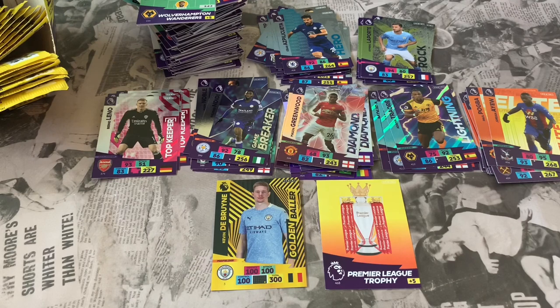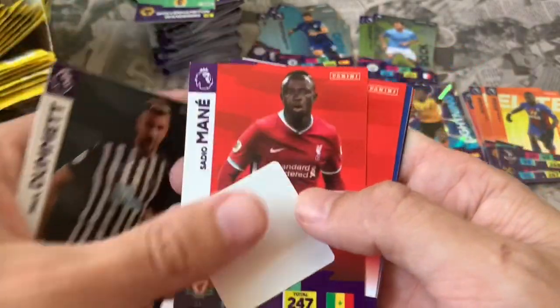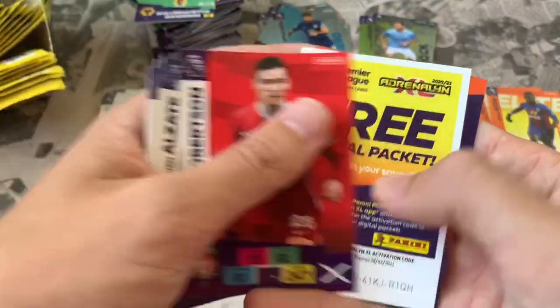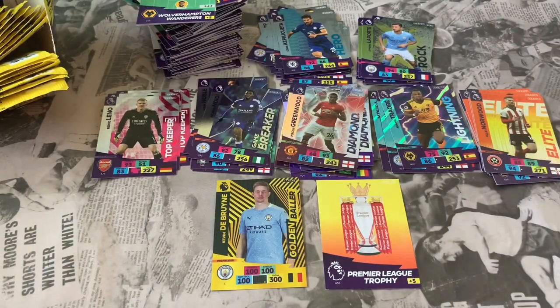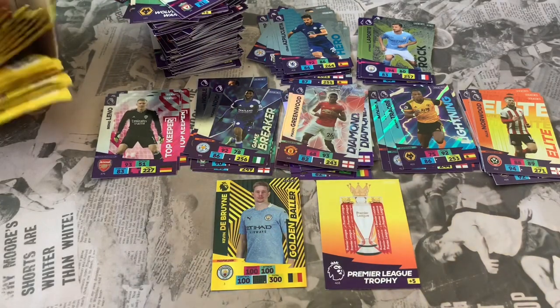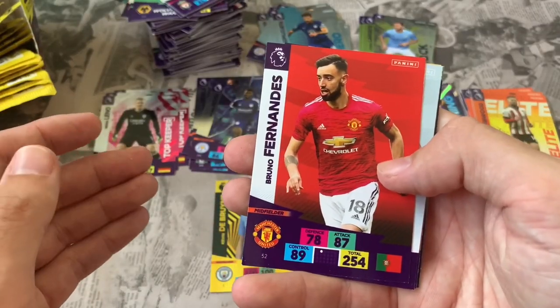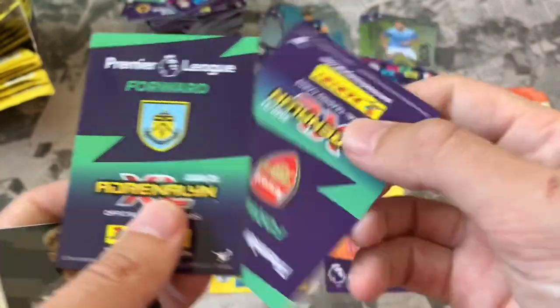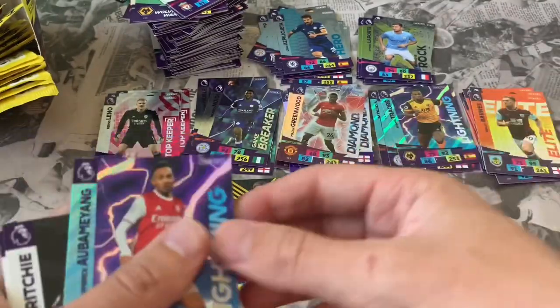Most Golden Ballers I've seen people pull have been De Bruyne, so maybe they are releasing those more commonly. Pack 37: Paul Dummett Newcastle, Sadio Mane Liverpool, Yannick Vestergaard Southampton, Steven Alzate, Andrew Robertson. Online code. Elite: Ollie Norwood for Sheffield United. We've got a nice big pile of base cards now — any swaps, hit us up in the comments.